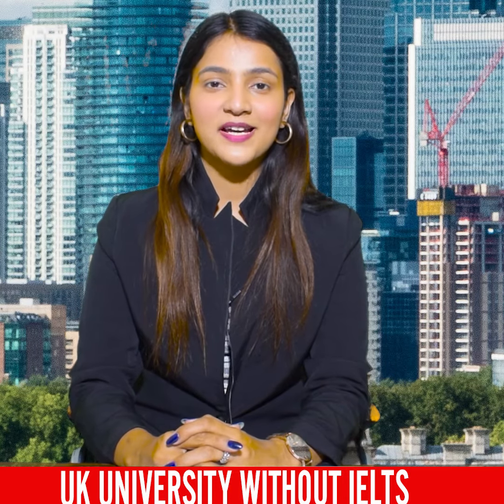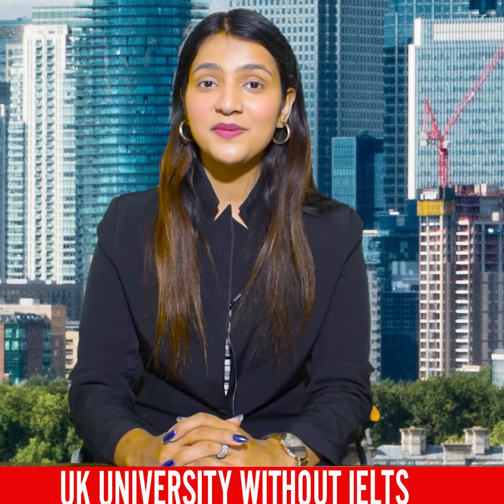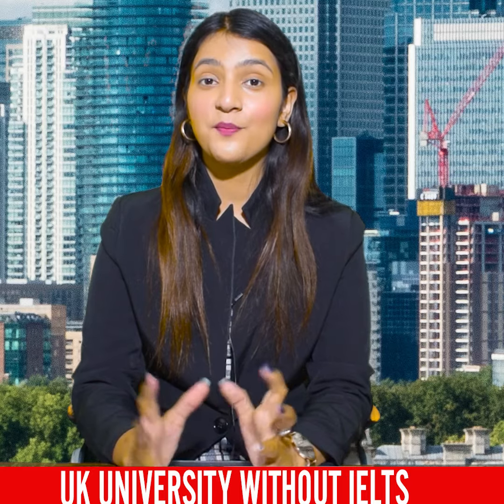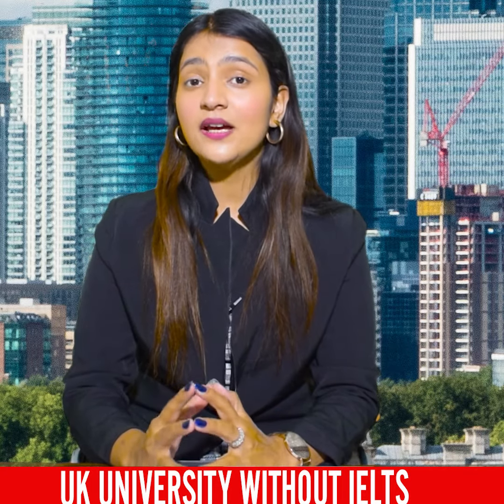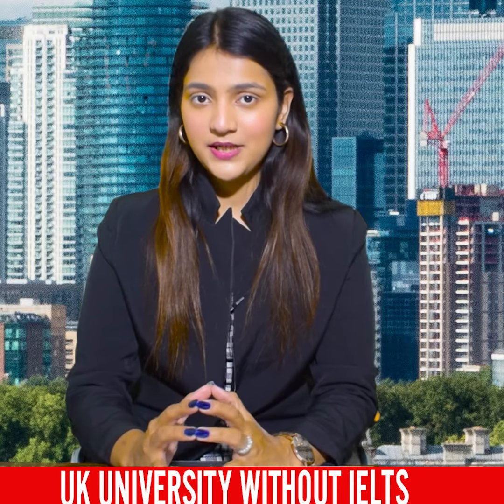Hello everyone, welcome to all of you. I am here with Study Wall Immigration and I am here with an important update. Today I am taking the UK college and university update.